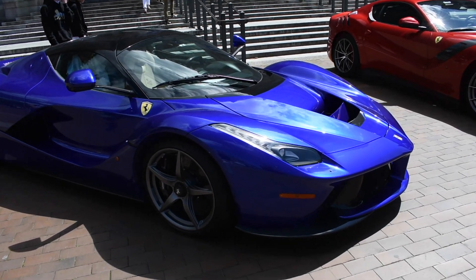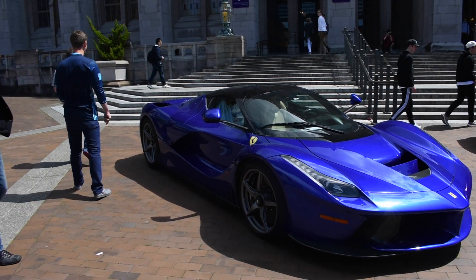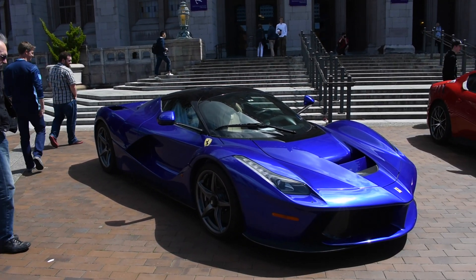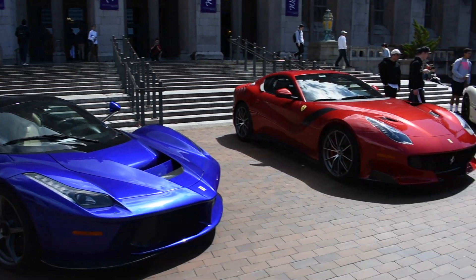So a bit on some of these cars. This LaFerrari is the only one in the world in this spec. It's a blue Elettrico with a cream interior, black roof of course, and lots of carbon fiber accents. It's owned by Greg Witten, who also owns this TDF.